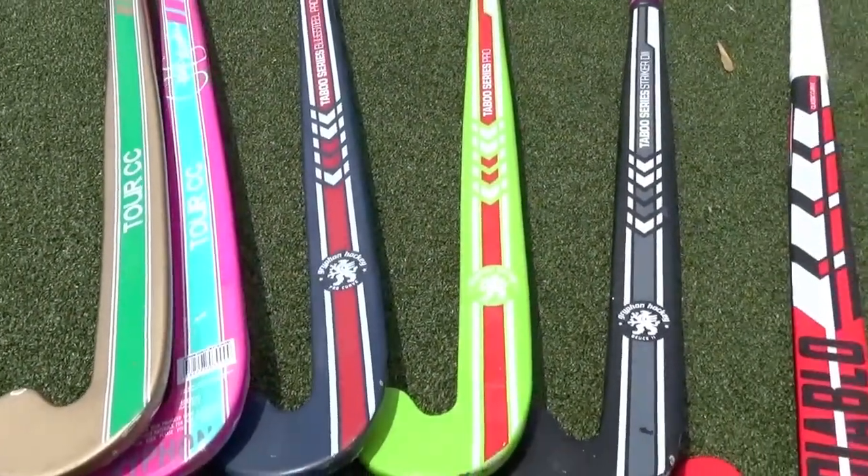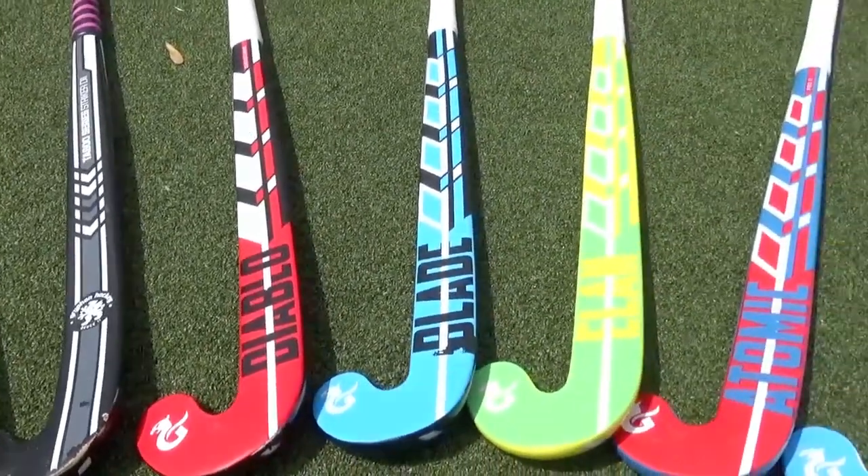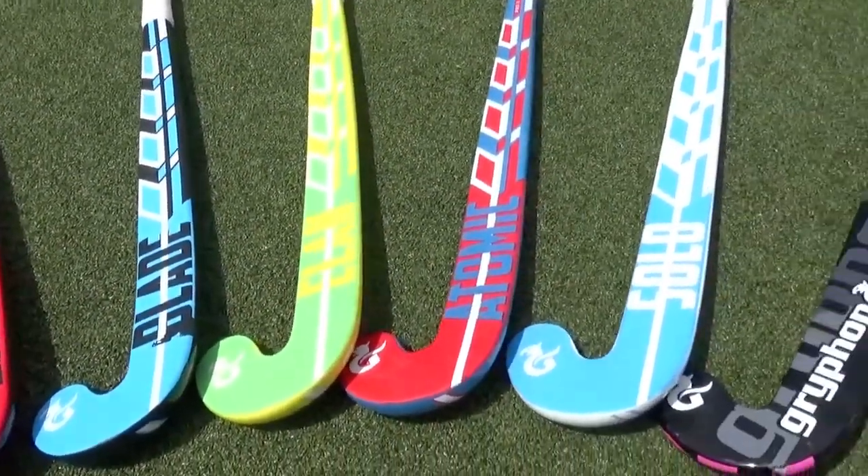Meet the 2014 line of Griffin Field Hockey Sticks. Similar to previous years, we are carrying elite, advanced, and competitive level sticks.